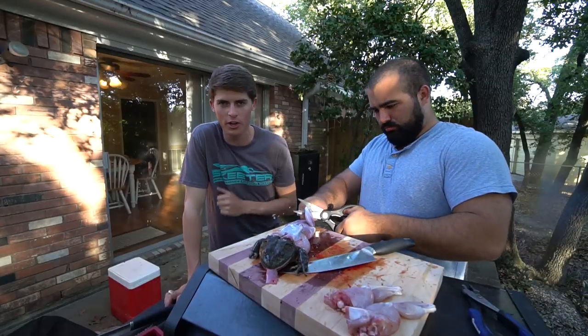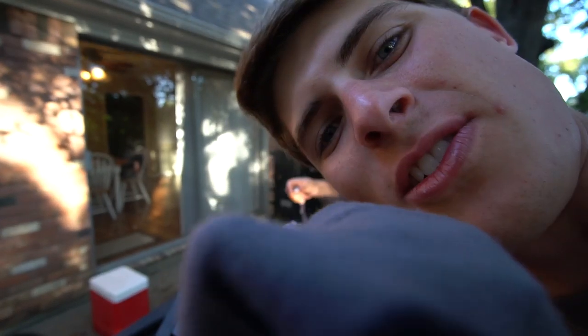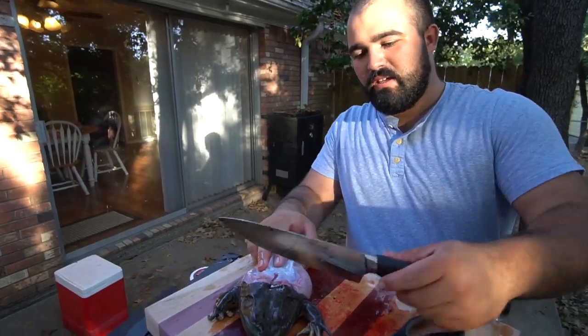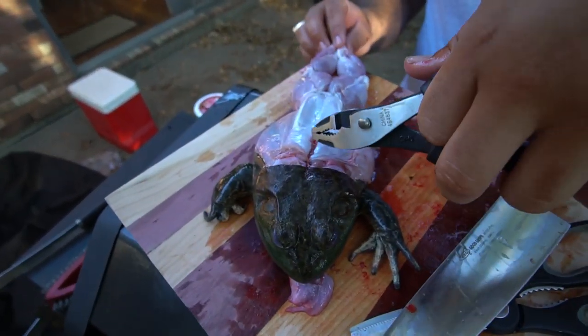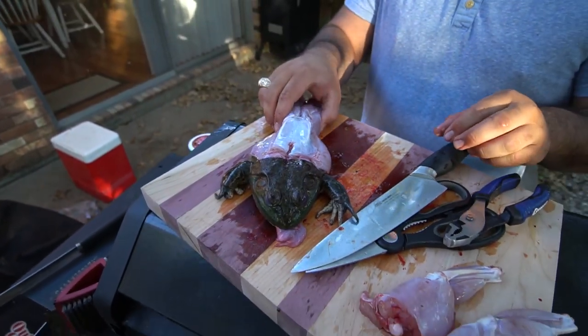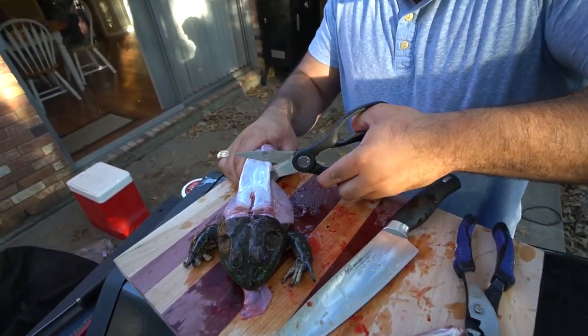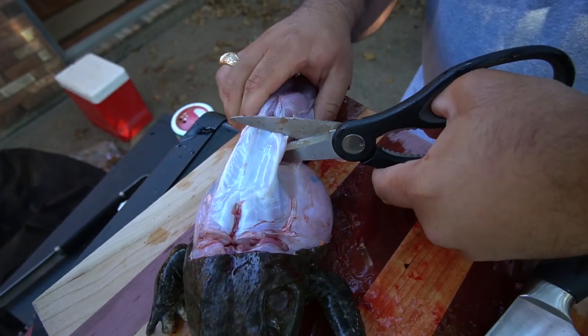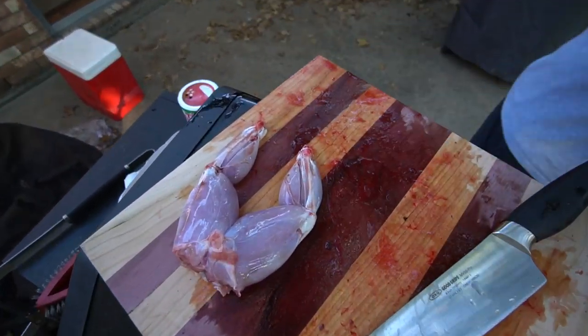Some frog juice landed on the lens — delicious. So basically what we're going to do is cut right behind the head like so, get these handy dandy pliers, get under the skin, and just pull it off — and then we have our legs. Then right behind the body here, we're going to cut through two bones with scissors. Now we have frog legs. I forgot to include a graphic content warning — if you were triggered already I apologize. We're going to do a little time-lapse with the rest of the frogs.